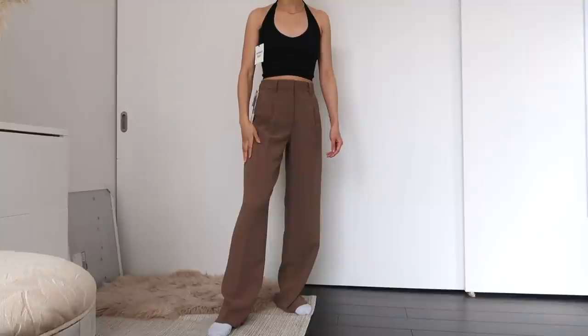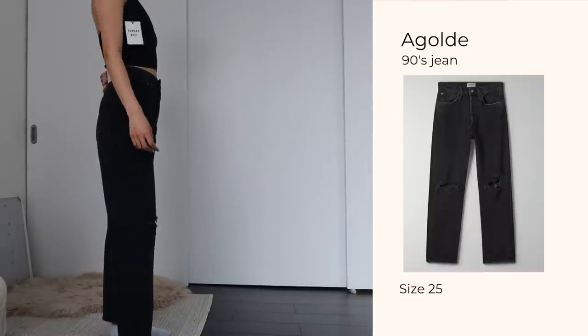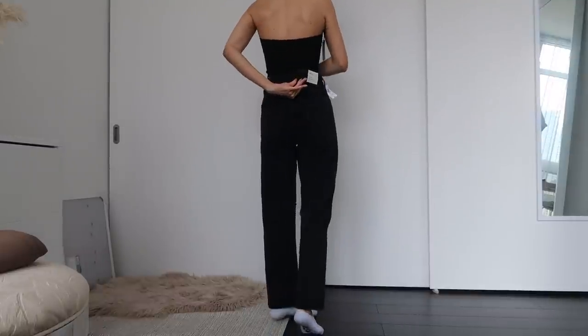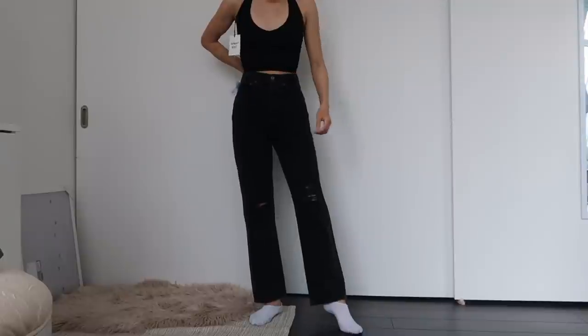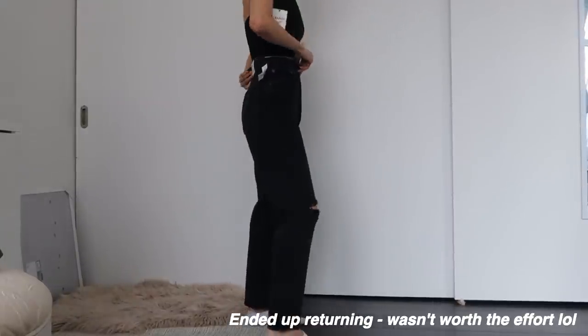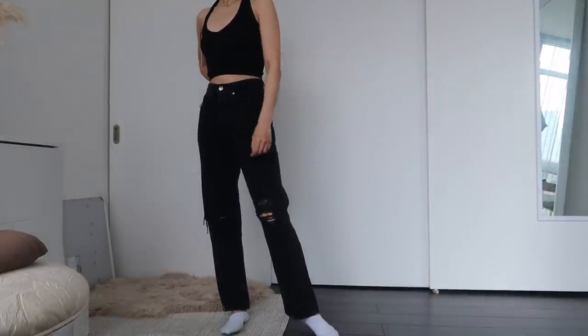I do still need to get these hemmed as they are incredibly long. The very last thing is definitely a splurge — a pair of AGoldie jeans. I went with the 90s mid-rise loose fit jean in a size 25, one down from my usual, but they're still really big — the waist is very loose. I might need a 23 or just get the waist taken in. They have distressing at the knees, a straight fit overall, and the material already has that worn-in look which I really like.